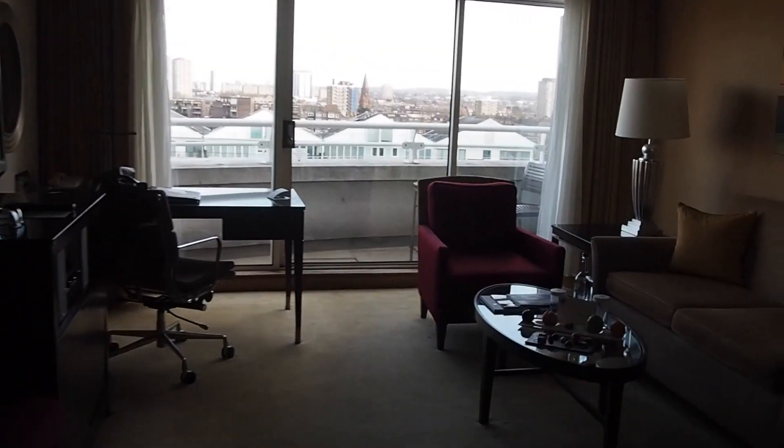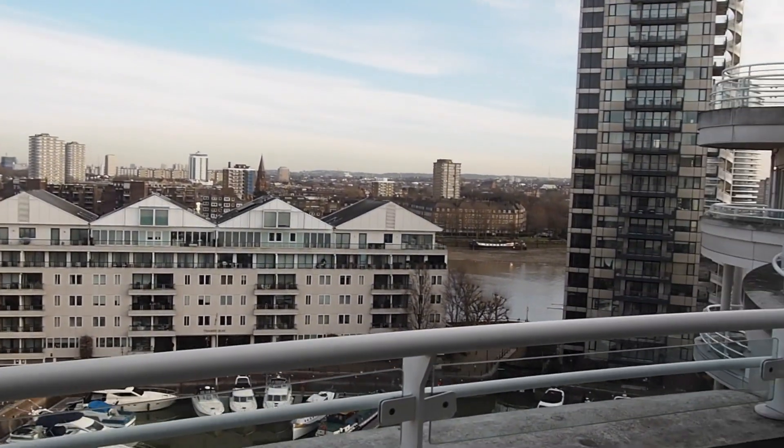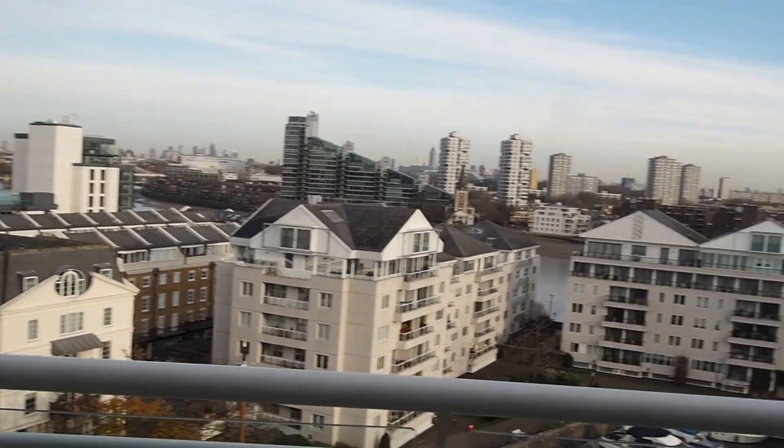We've just arrived at the Chelsea Harbour Hotel - look at this, it's such a hidden gem. We arrived and ordered some food to take up to the room. We hadn't eaten and it's 12 o'clock. Every room is a suite - every single room. We've come up to our room on the seventh floor and look at the view. This is Chelsea Harbour - it's beautiful. So lucky it's a sunny day as well.